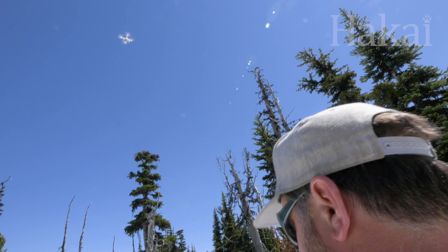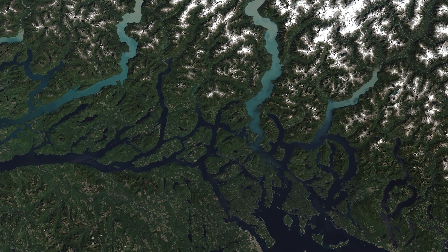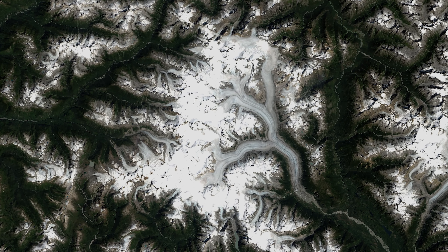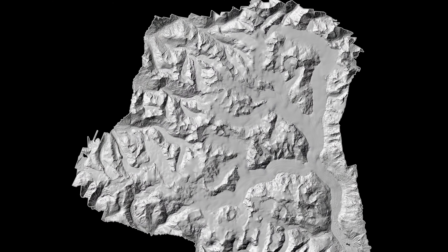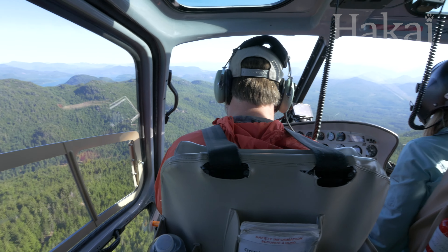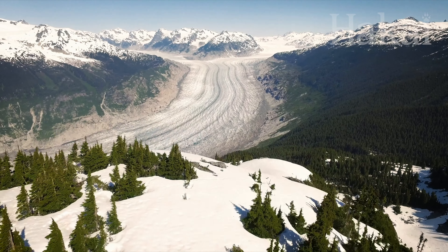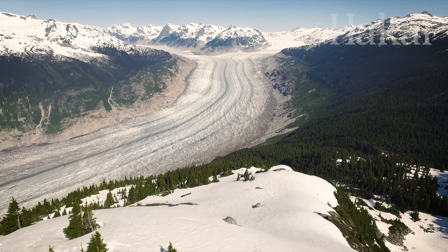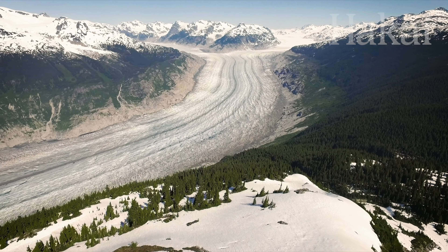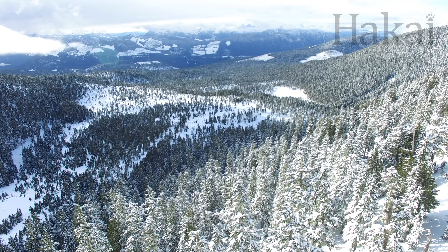Drones aren't the only useful tool, though. The cryosphere research team also uses satellite images and plane-based LiDAR — a way to map using lasers — which is especially useful for tracking glacial change. They'll be studying glacierized river basins like Bella Coola, Squamish, and Kleene Kleene. This project is utilizing new technology so we can literally take millions of snow depth measurements across hundreds of square kilometers of land, over entire watersheds.